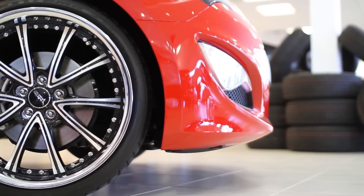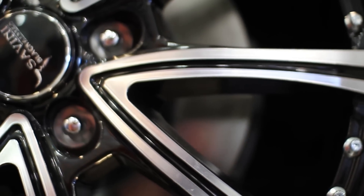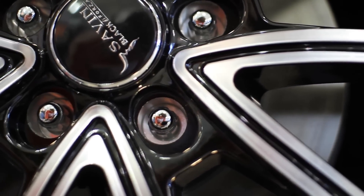Just like last year, the Genesis has got a staggered rim, so it'll be 2.5 inches wider in the back than it is in the front. The GT package on the 3.8 would have 19-inch wheels, and everything in the 2.0 would be 17 and 18.